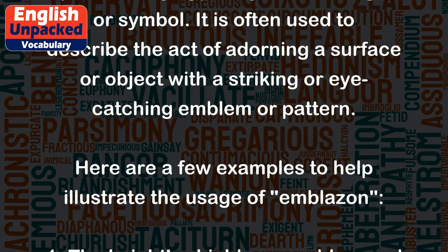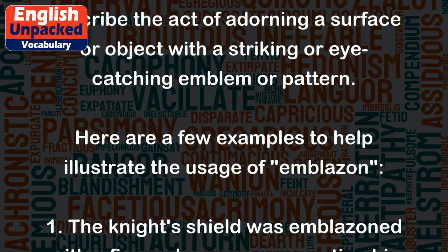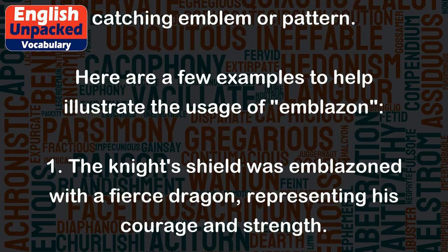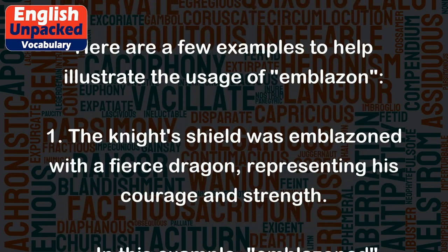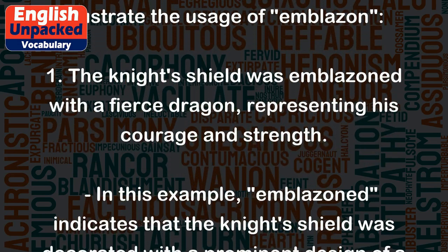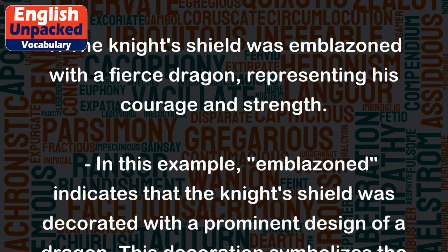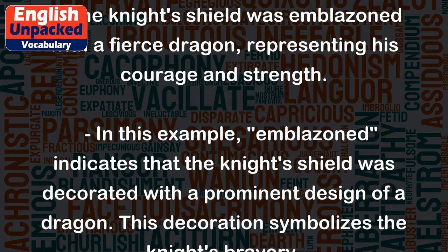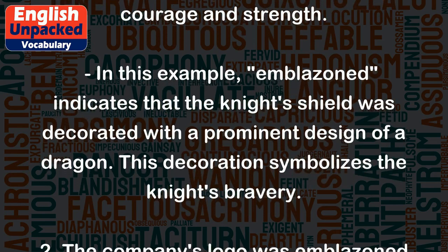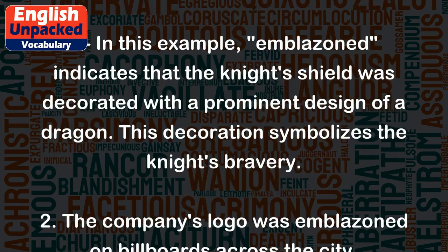Here are a few examples to help illustrate the usage of emblazon. 1. The knight's shield was emblazoned with a fierce dragon, representing his courage and strength. In this example, emblazoned indicates that the knight's shield was decorated with a prominent design of a dragon. This decoration symbolizes the knight's bravery.